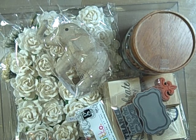Hi guys, Jill here. I got a few things I wanted to show you, and I also wanted to show you my smash book because I did end up binding it.